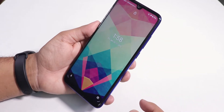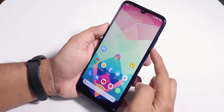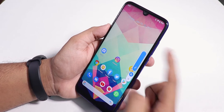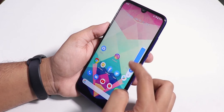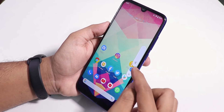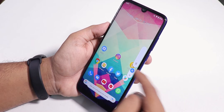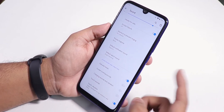Double tap to wake works super fine. One cool thing is the volume panel — when you press the volume button it has a MIUI 11 kind of look, and when you expand it you can put the phone into vibrate, silent, or general mode from there.